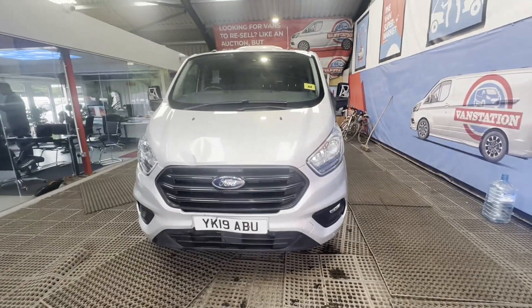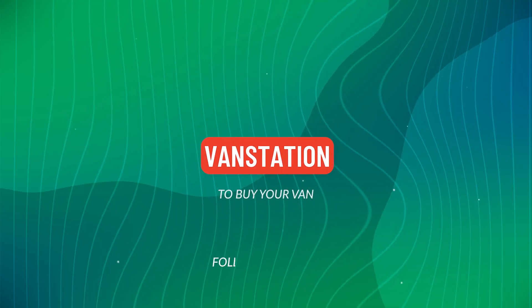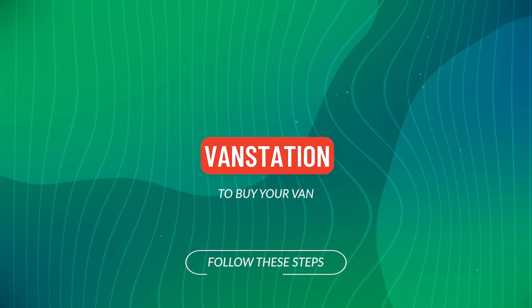Features include parking sensors, cruise control, electric windows all fully working, and a fridge unit. Emissions status: Euro 6.